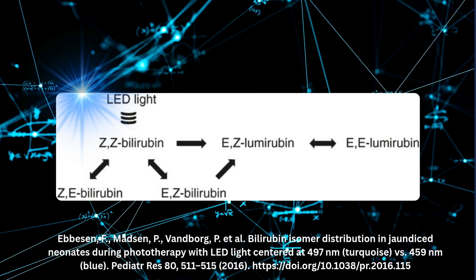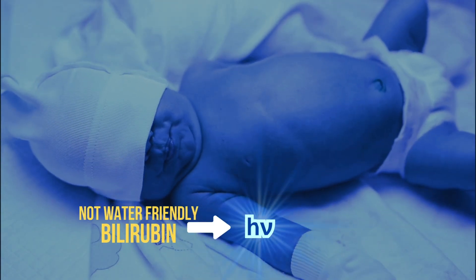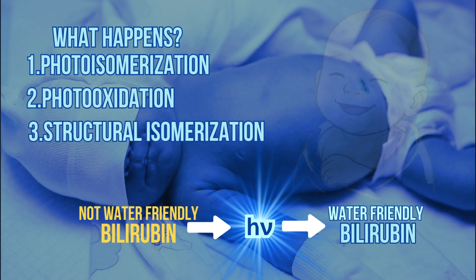So when you see a baby under blue light, remember — it's not just about the glow. It's flipping shapes, changing bonds, and forming new molecules. Chemistry saves lives.